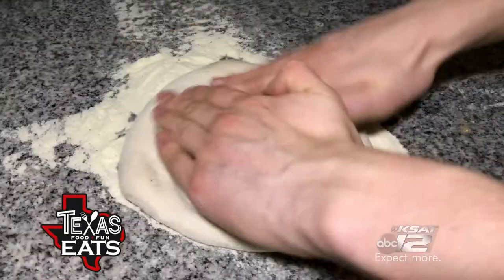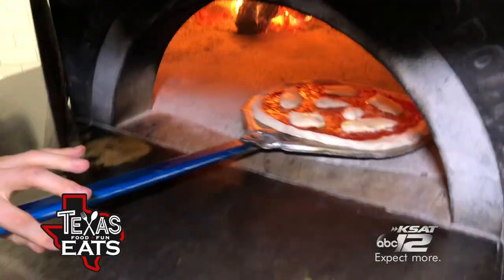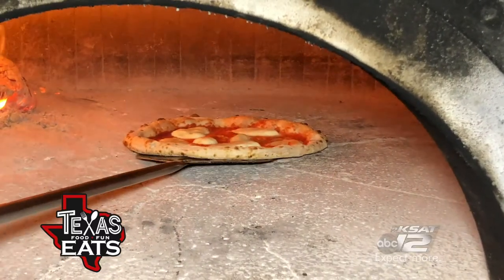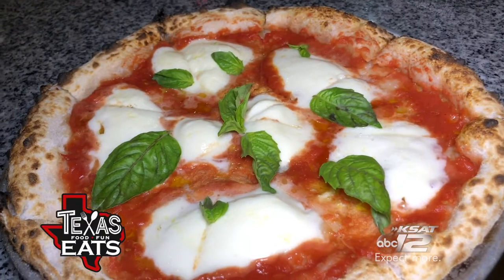Brassa Brava is also making Neapolitan pizza with house-made cheese, sauce, and dough. The oven is cranked up to 800 degrees and cooks the pizza within minutes. The classic margherita pizza then gets topped with fresh basil and is ready to eat.